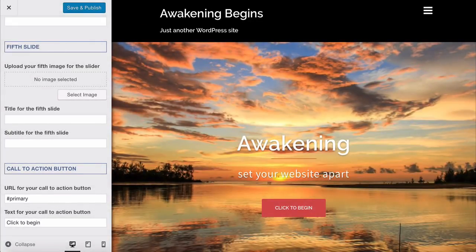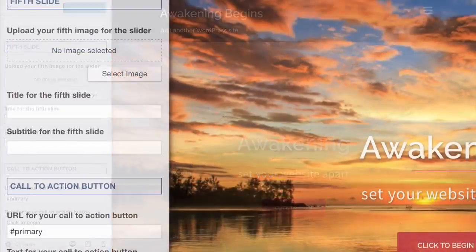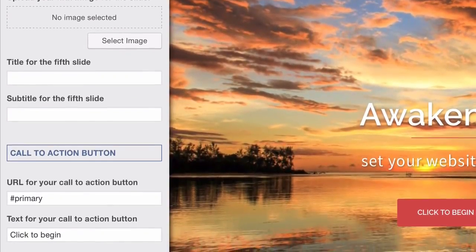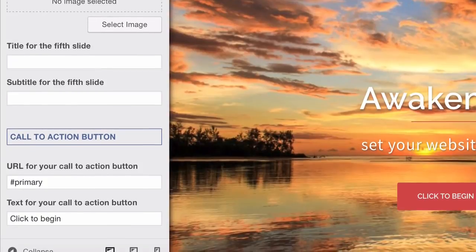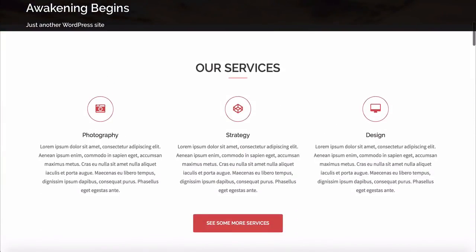Scroll down to the Call to Action button — this is the button on the header area. You can add a URL you want people to be taken to when they click the button. This could be another page on your website, and you can change the button text here. We haven't got other pages set up yet, so if someone clicks the button right now, it just scrolls down to the section below — which is actually a nice feature.